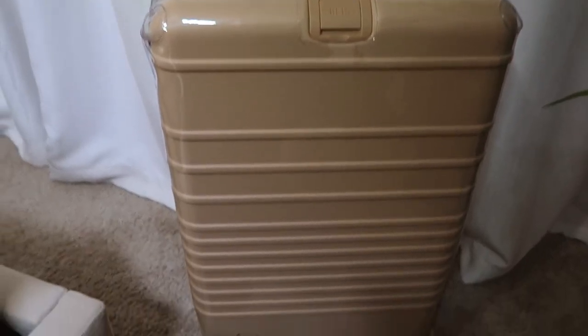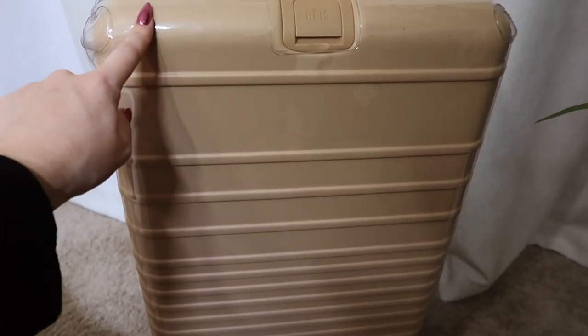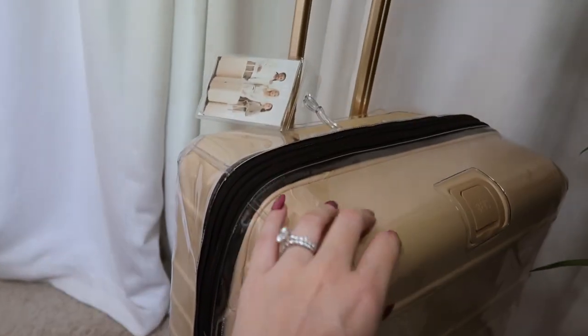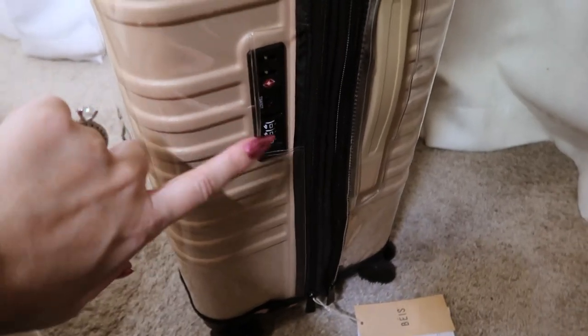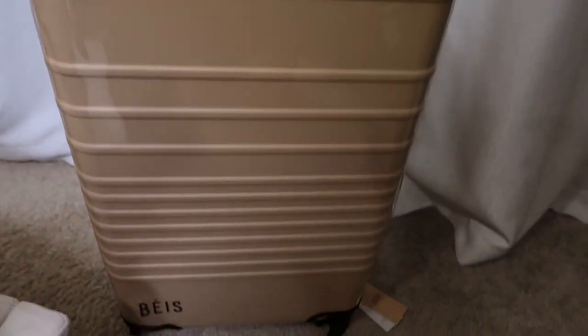This is the new luggage I got — the bigger checkable version of my carry-on. I already have the beige carry-on size, and this is the smaller one you can check because some airlines don't allow the bigger one. I also got this clear cover — it's like a little raincoat — to protect it because they've scuffed my bags before. My favorite features: this handle has a nice gripper, you can add bags to it, it has a lock system, and a built-in weight indicator that goes green or red so you know if you're over 50 pounds.